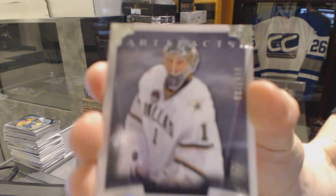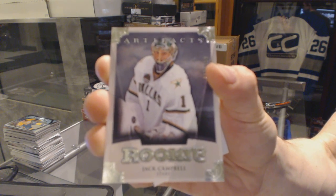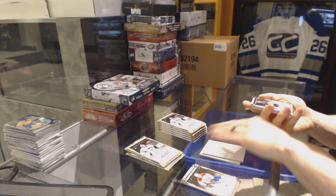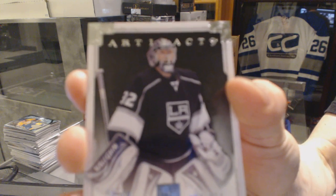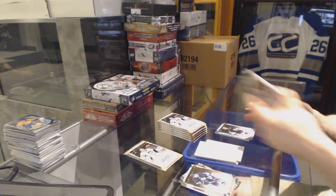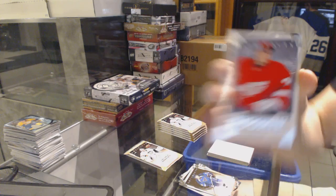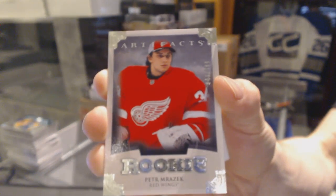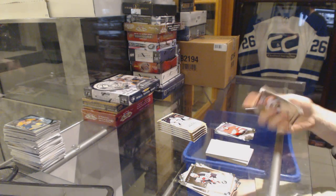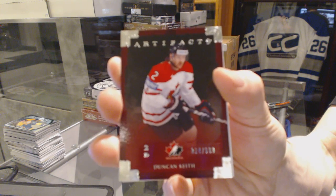We've got a rookie number to $9.99 for the Dallas Stars, Jack Campbell. We've got a goalie insert to $9.99 for the LA Kings, Jonathan Quick. We've got a rookie to $9.99 for the Detroit Red Wings, Peter Mrazik. Team Canada insert to $9.99 for the Chicago Blackhawks, Duncan Keith.